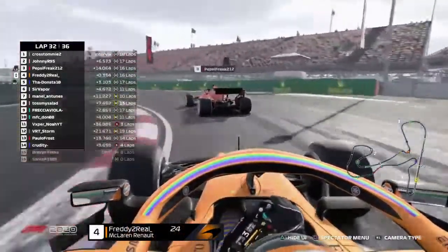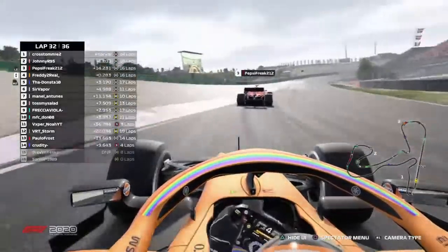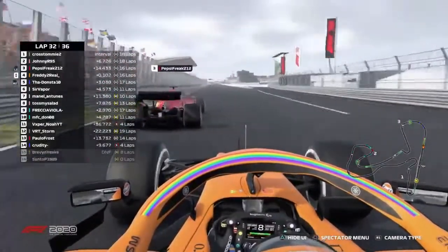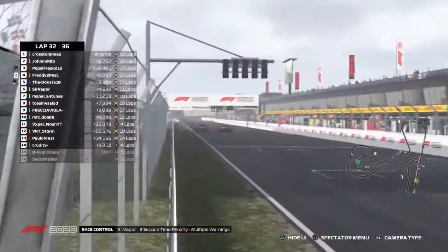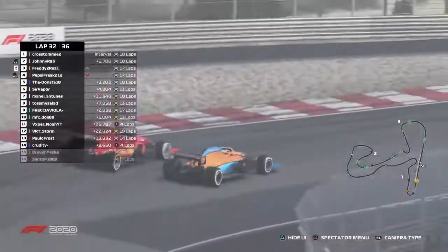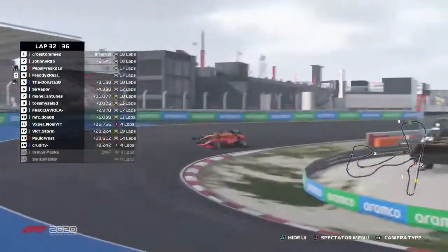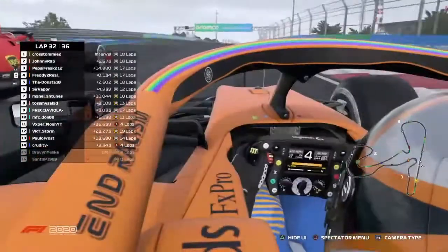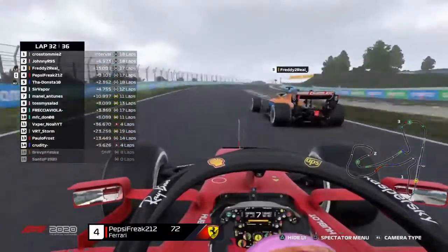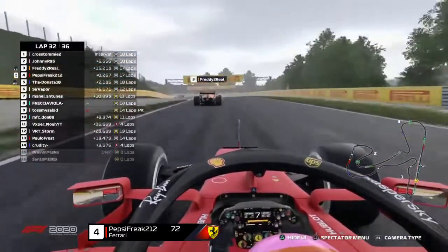Freddy is absolutely trying to get past the Ferrari right now, giving it his all. Pepsi gets better lines out of each corner and has a little bit more pace. Freddy makes a little snake move at turn 15 and makes the overtake! But Pepsi fights back — these two always have a great battle. They're side by side through turns three, four, and five. Pepsi goes super early on the entrance, Freddy gets a nicer exit, and Freddy finally gets past the Ferrari and up onto the podium.